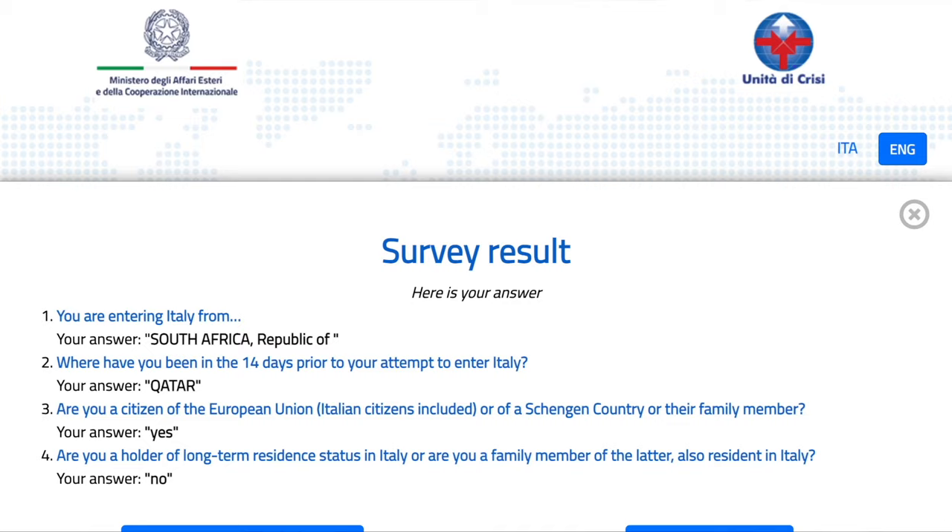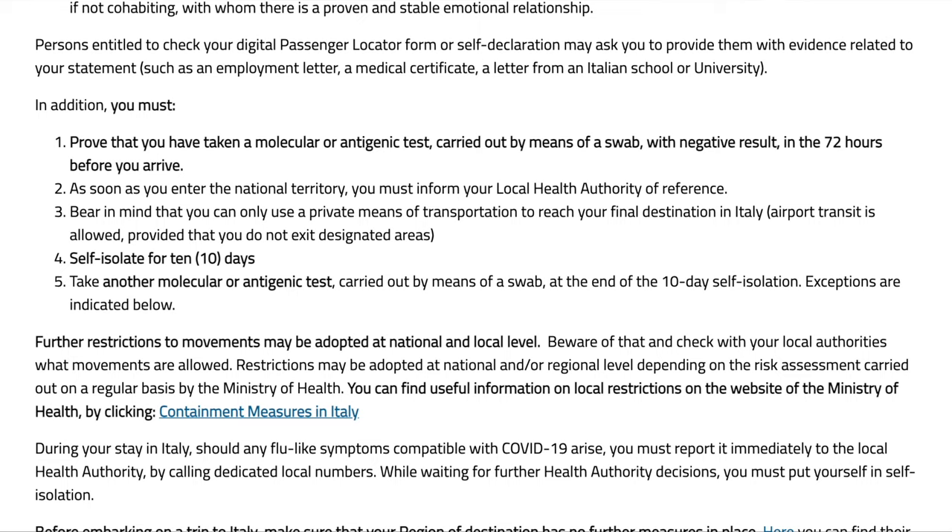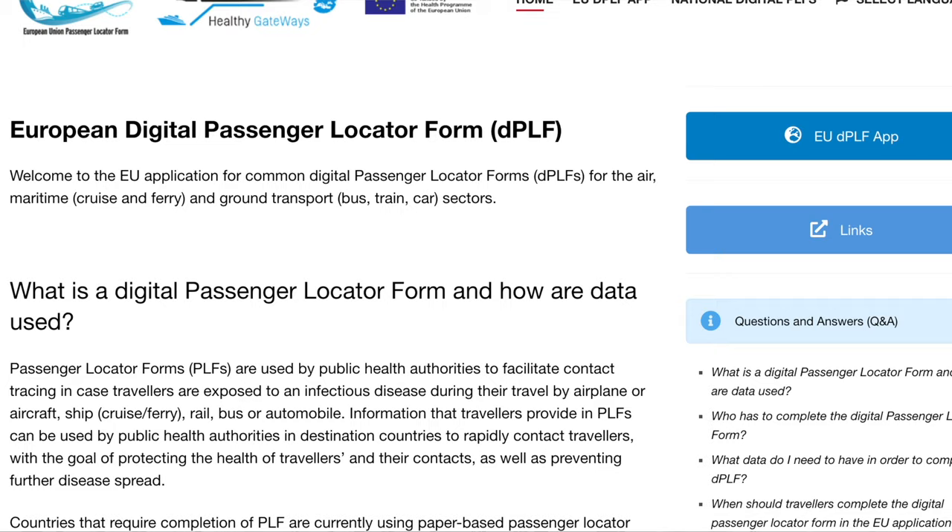They did not give any instructions on quarantine — it's entirely up to you to abide by the proper procedures the government has set in place. This meant we had to notify our local health department of our arrival, fill out the passenger locator form online, and also get another COVID test after the 10 days of isolation.